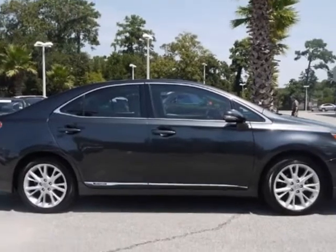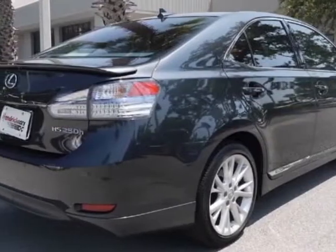This vehicle gets an estimated 35 miles per gallon in the city, and an estimated 34 on the highway.